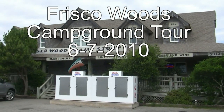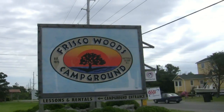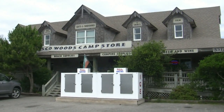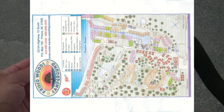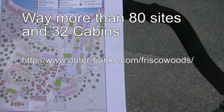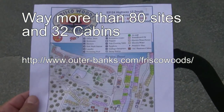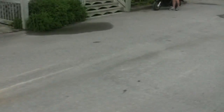We're doing a little video tour of the Frisco Woods Campground here on Hatteras Island. There's a big sign up the road that you'll see, and there's the store — it's got all kinds of goodies in it. Here's a map of all the campsites. I'm not going to go to each campsite because there are a lot — 80 or so, maybe more. I'm going to take a little bicycle ride through the campground, pass by the store where you check in and do all that.